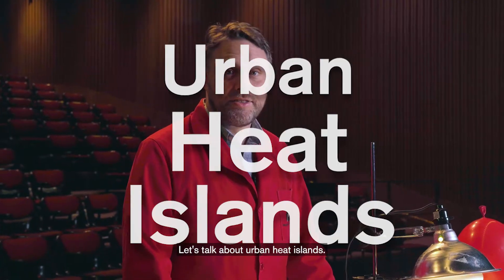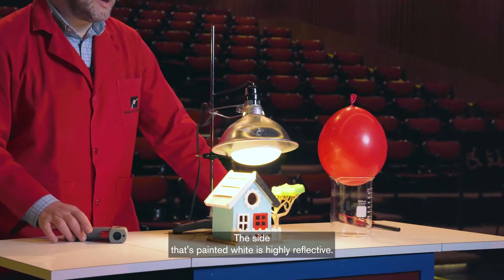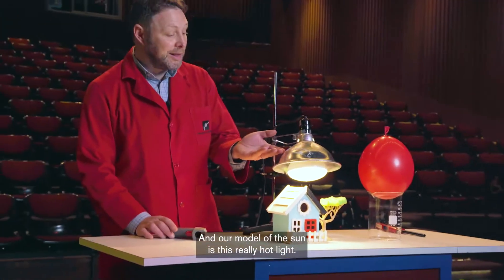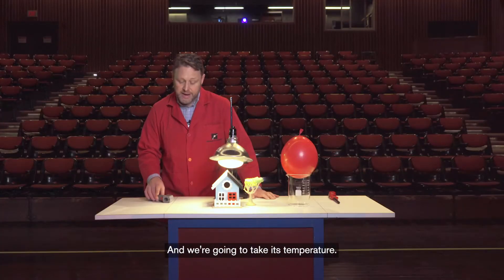Let's talk about urban heat islands. I have here a little house. The side that's painted white is highly reflective, and our model of the Sun is this really hot light, and we're going to take its temperature.